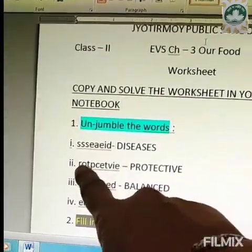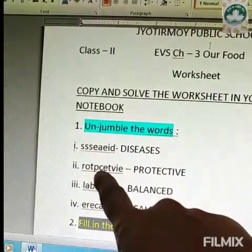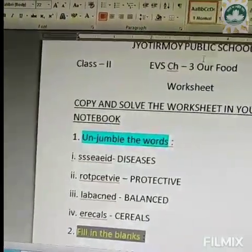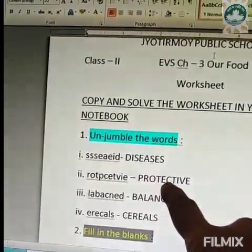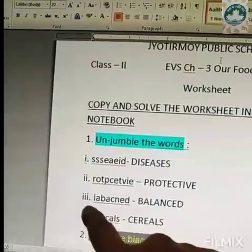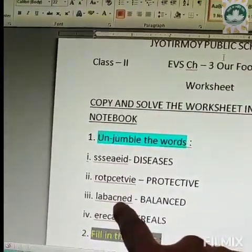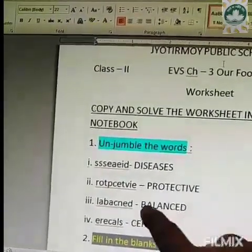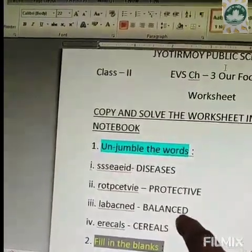The next one, number 2 is R-O-T-P-C-E-T-V-I-E and the main word is P-R-O-T-E-C-T-I-V-E, protective. Coming to the third one, L-A-B-A-C-N-E-D and the unjumbled word is B-A-L-A-N-C-E-D, balanced.